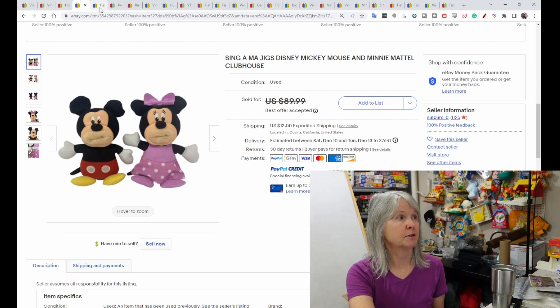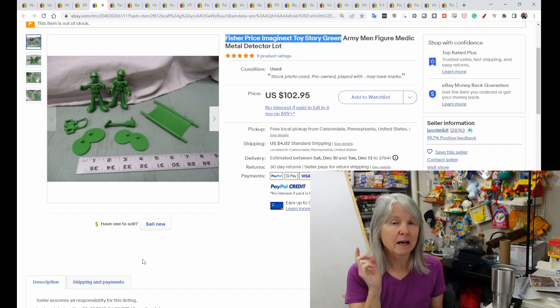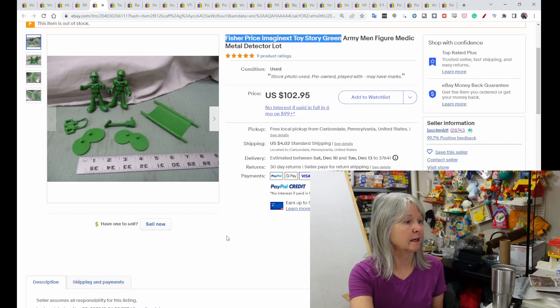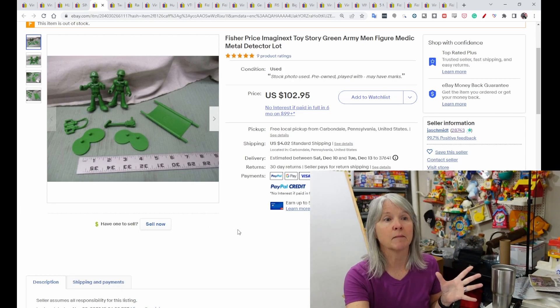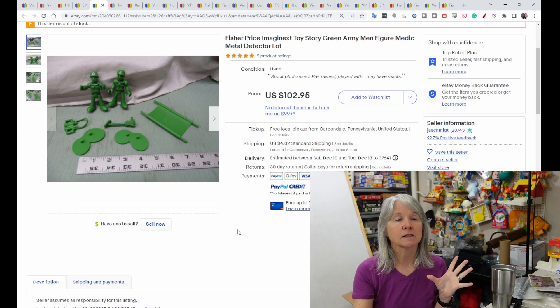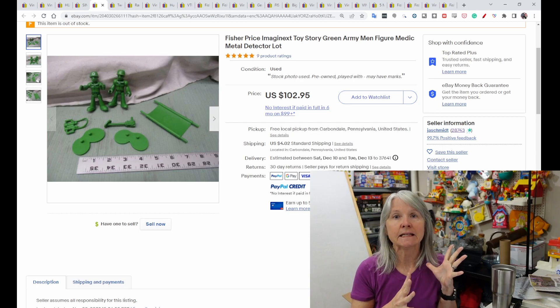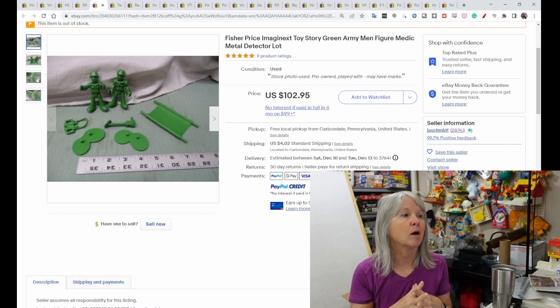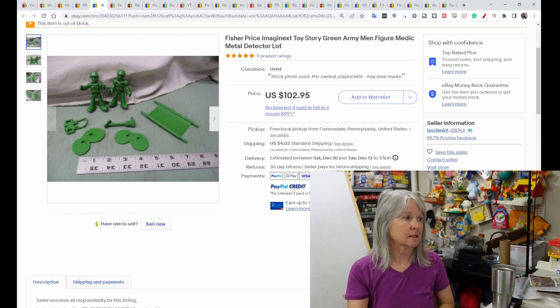They're very adorable but kind of creepy too. I talked about some Imaginext sets in previous videos, but I wanted to show these — the Imaginext Toy Story green army men with accessories. This small set sold for $80, best offer, and positive feedback was left. I also saw small lots for the Teen Titans series. Anytime you find Imaginext, use Google Lens to figure out what sets they go to.